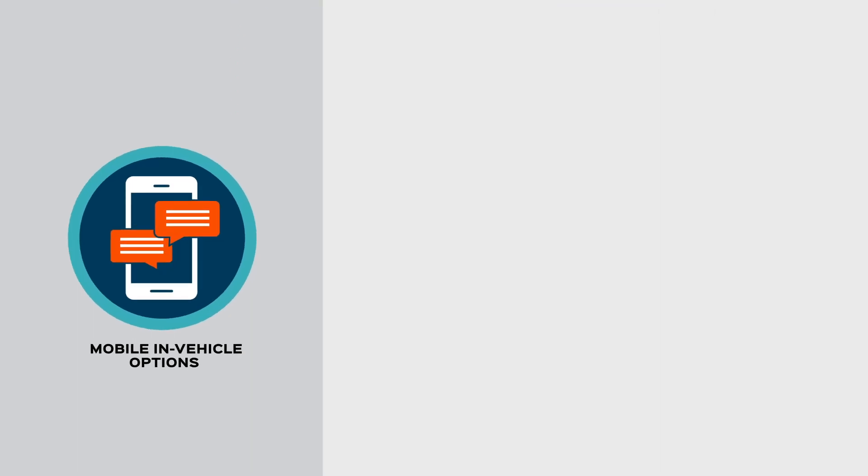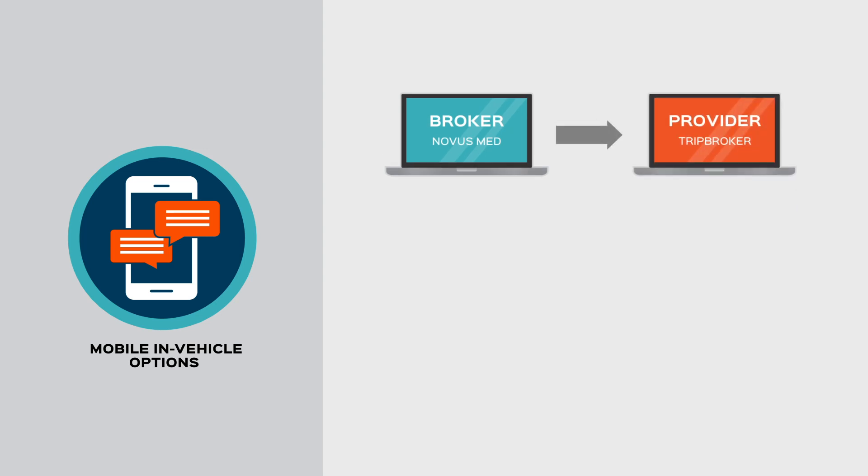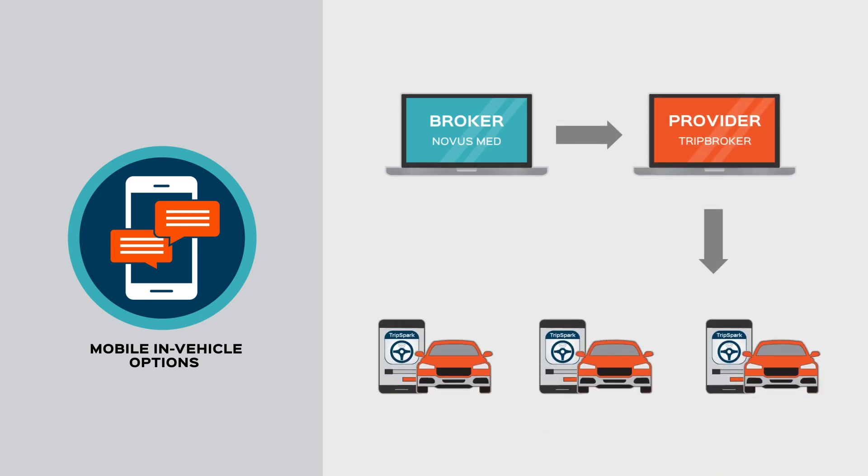Mobile in-vehicle options. A choice of in-vehicle apps enables the automatic display and collection of vehicle location data, communicating the provider's trip data to all authorized users. Drivers can review an electronic manifest and receive trip updates in real time.